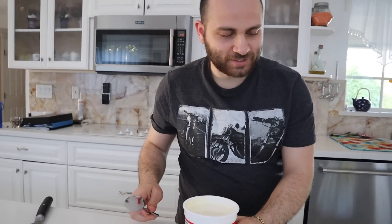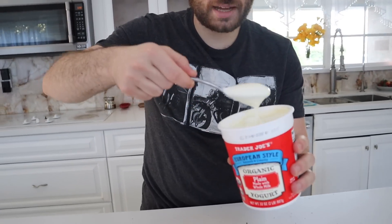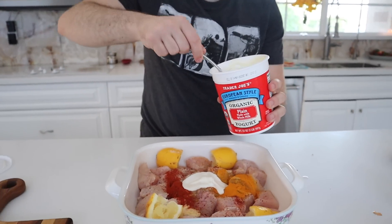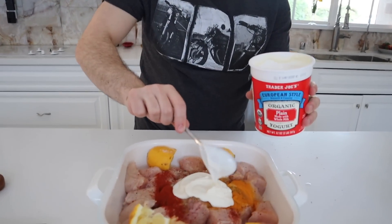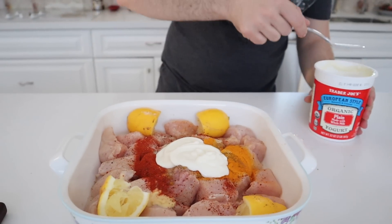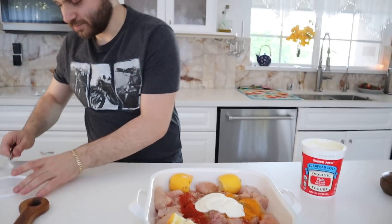You can use mayo, but I don't like mayo — I think mayo looks nasty. So I'm going to use a couple tablespoons of yogurt. Yogurt. They call me yogurt. He invented it.